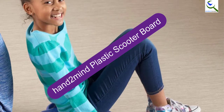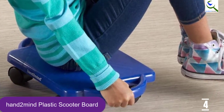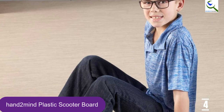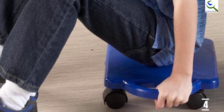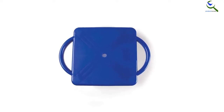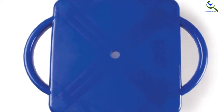At number 4, we have the Hand2Mind Plastic Scooter Board, which arrives in blue. The board is ideal for training kids on balance and coordination skills, and will also help instill motor skills. It comes with safety handles so you don't have to worry about your kid's fingers. Its quality construction supports a maximum weight capacity of 175 pounds, and it comes with quality wheels for a smooth ride.